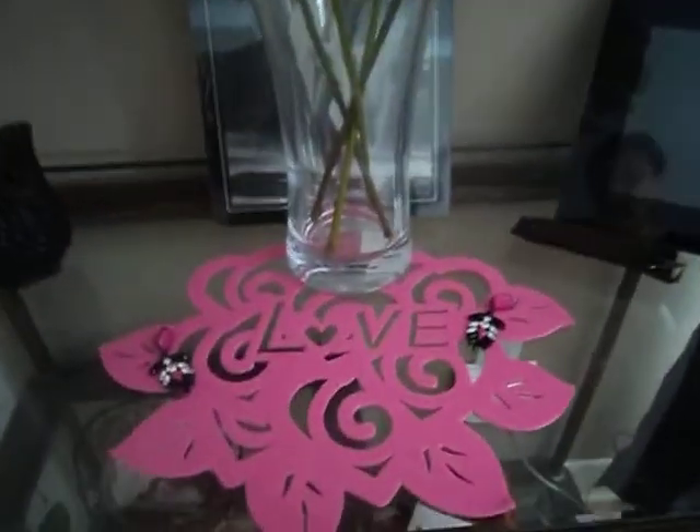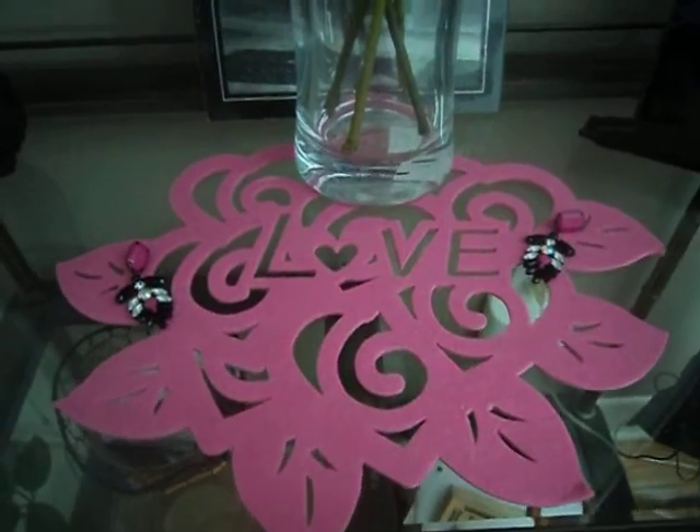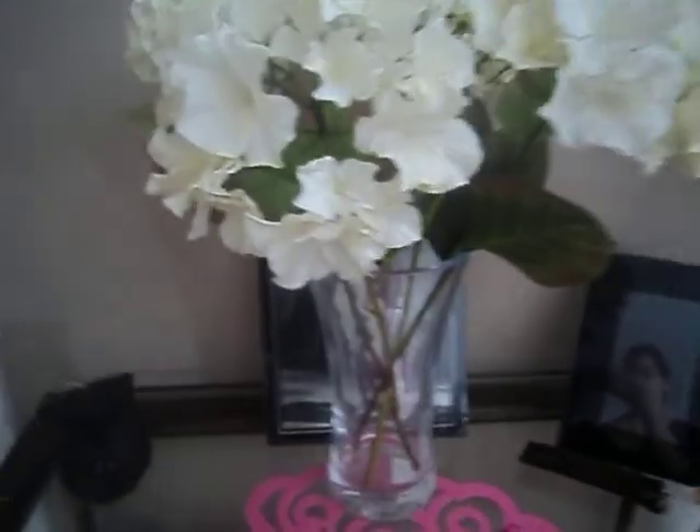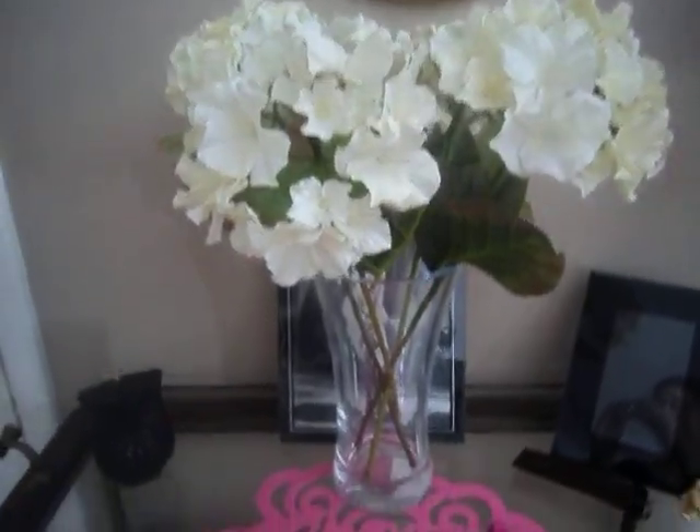Over here I didn't do too much. I just put this love kind of mat thing down. It kind of looks like a flower. I just put it there with my hydrangeas. Hydrangeas are my favorite flowers.